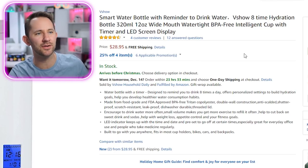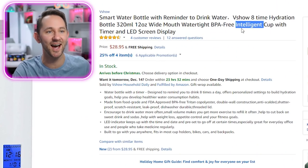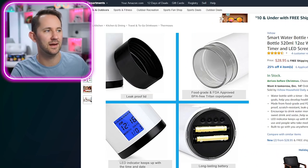Smart water bottle with reminder to drink water. Is that what makes it smart? This water bottle is very intelligent — and it will also remind you to drink water. 'Intelligent cup' — oh my god, it says that. So it's intelligent, also with a timer. Buying this item, I'm expecting it has other features and other intelligences. I think the only thing it really does is keep time and remind you.